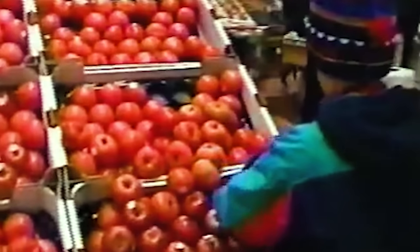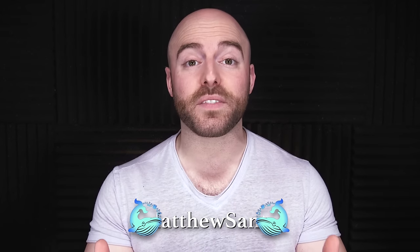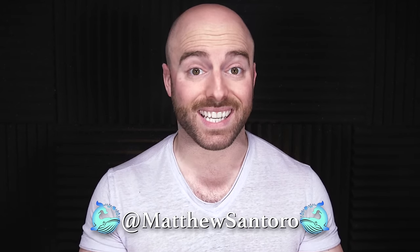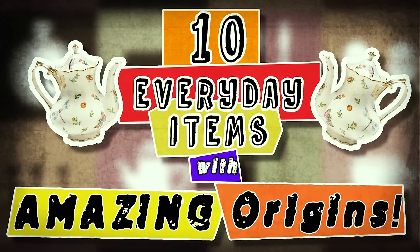Do you ever just stare at something that you use every day and think, hmm, I wonder where this came from? Well, the answer might just surprise you. I wonder where this tomato came from. As it turns out, some of the things that we use on a regular basis that we're all familiar with did not start out the way that we know and use them today. And some of these things have weird, ridiculous, or straight up awkward histories that are so strange they will shock you. So let's discover what these things are. Here are 10 everyday items with amazing origins.